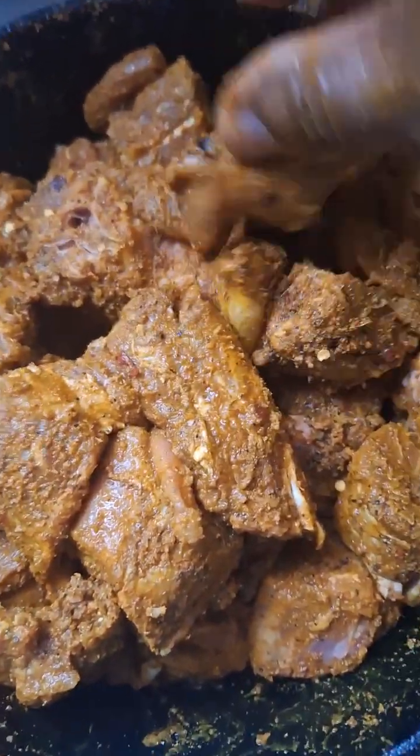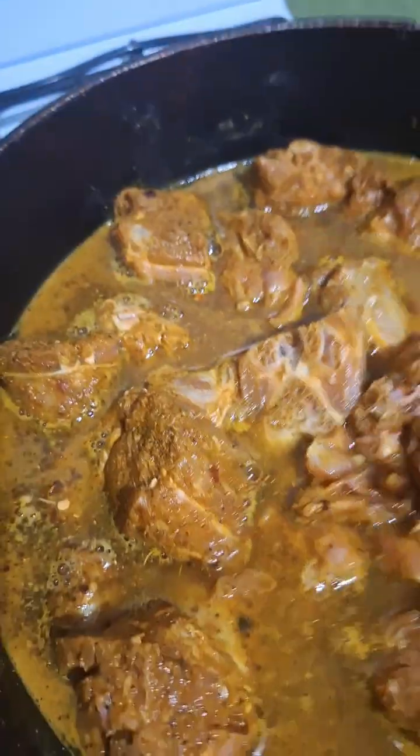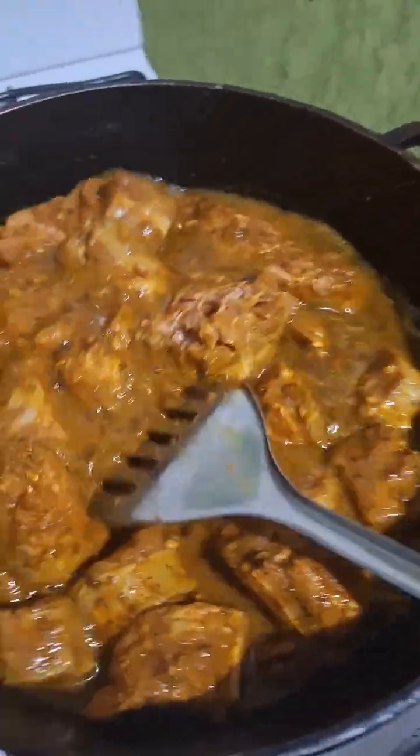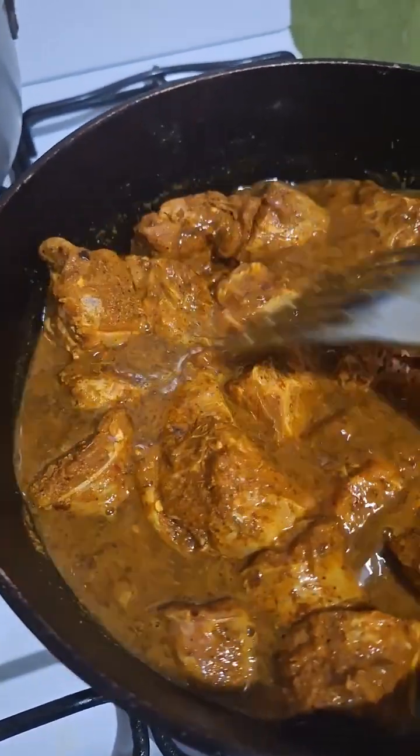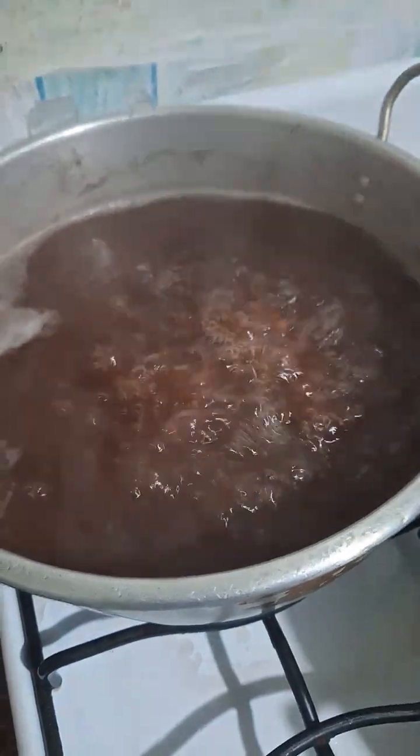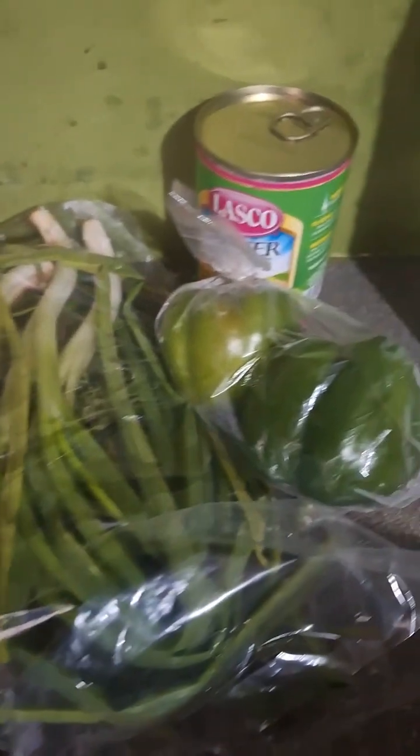I seasoned my turkey neck — put some curry on it as well. Looking lovely. I put my turkey neck on the fire, gonna cook it on low flame, let it stay here and steam. Those are my peas cooking. Also cooking rice and peas. I'm gonna season my turkey neck when it's almost finished cooked.